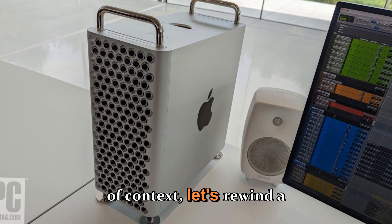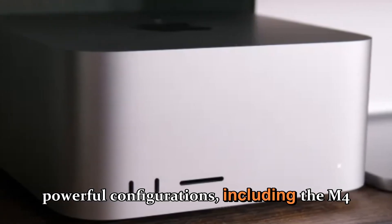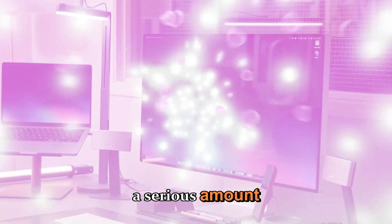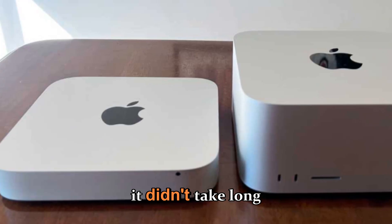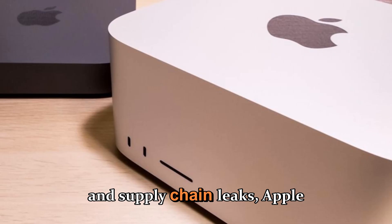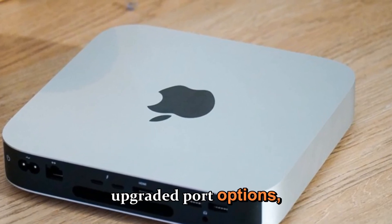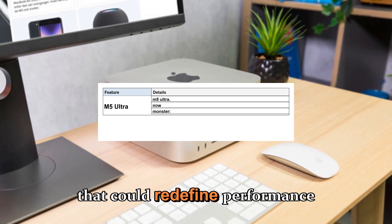For context, the current 2025 Mac Studio introduced powerful configurations including the M4 Max and the M3 Ultra, giving creators and professionals serious computing muscle in a compact, elegant form factor. But it didn't take long before attention turned to what's next. According to multiple reports and supply chain leaks, Apple is well into development of the next-generation Mac Studio, rumored to feature redesigned internals, advanced cooling, upgraded port options, and most importantly, the new M5 Max and M5 Ultra chips.